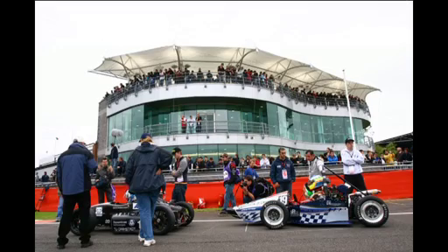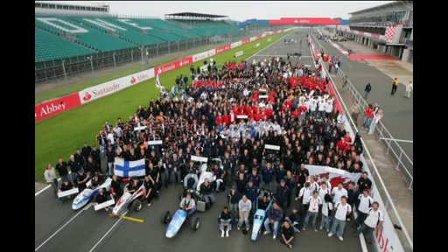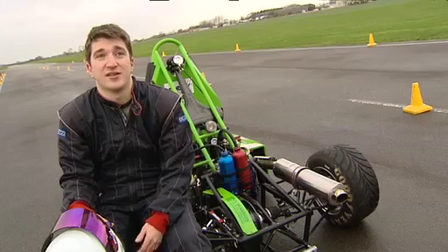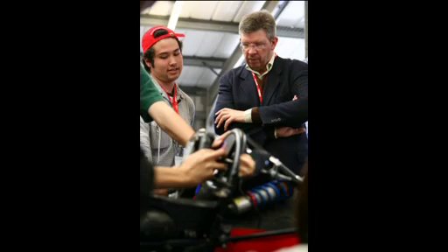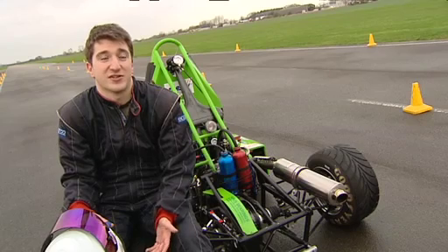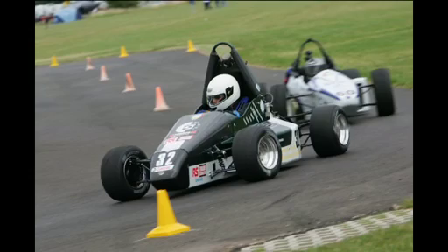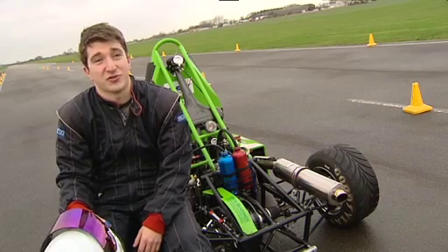The Formula car is built for an event at Silverstone in July. It's a competition for all universities across the world. All the students design and build the car and then race it in a series of dynamic and static events. Design events where judges assess the car based on the engineering skills the students have applied. Then dynamic events where the car competes against others in a skid pan, acceleration, or autocross event.